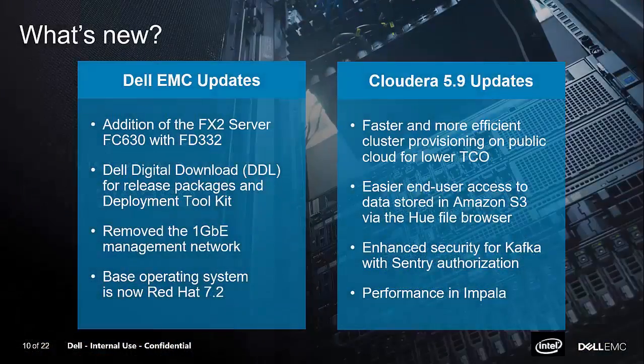We recently had a release of Cloudera 5.9. On our side, we added the FX2 architecture, a Dell digital download store where you download software you purchase from us, and an automated deployment toolkit that's scripted and allows you to kick off the installation of Hadoop much faster than doing it manually. We also updated the Red Hat operating system to 7.2. On the Cloudera side, they're focused on making faster, more efficient provisioning of clusters in the public cloud, easier access via Amazon S3 and Hue, building a hybrid cloud environment so you can run Hadoop jobs on-premise or in the cloud for transient workloads, and they increased security with Kafka and Sentry and improved the performance of Impala.